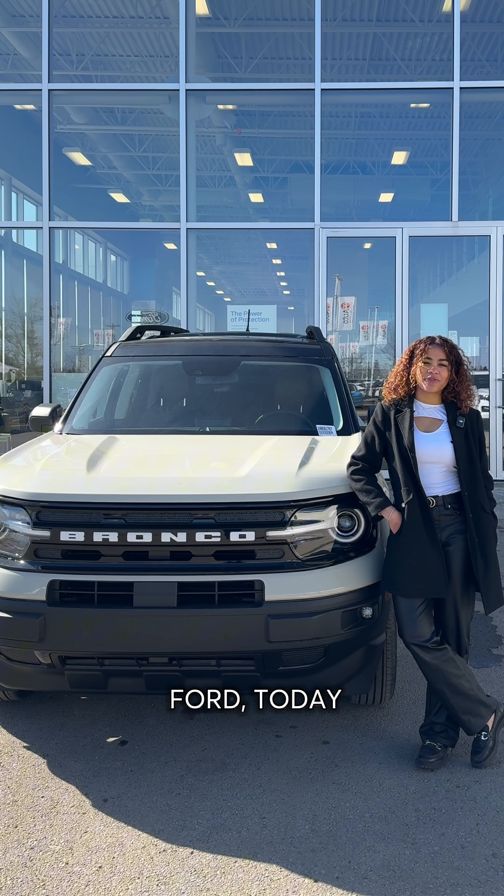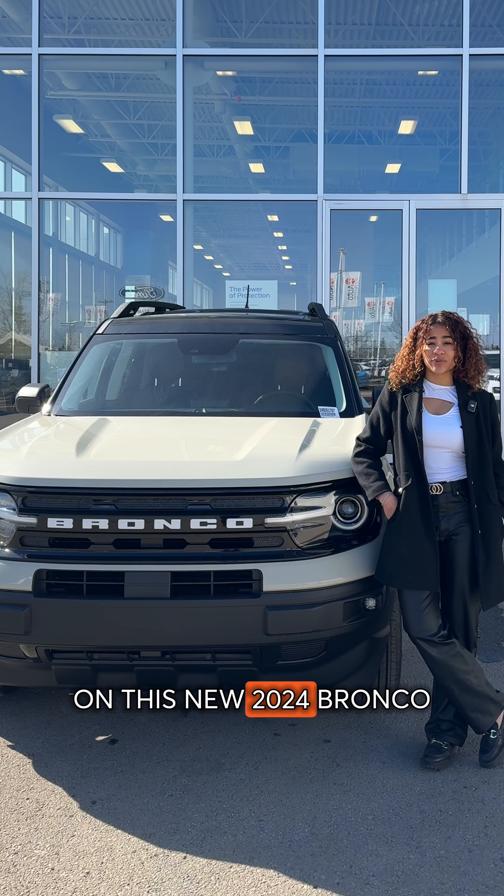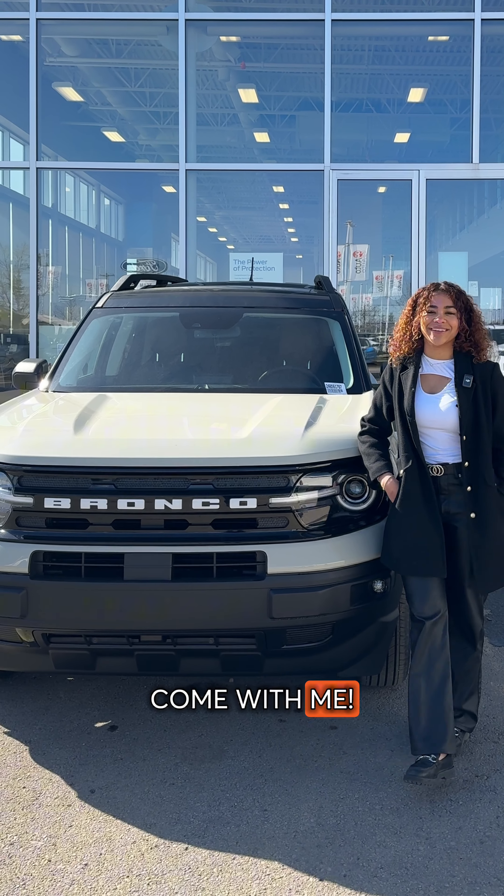Hey guys, my name is Ambar. I'm here from Team Ford. Today I'm going to be showing you my top 10 favorite features on this new 2024 Ford Bronco Sport Outer Banks. Come with me.